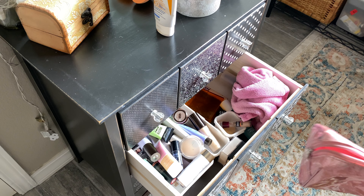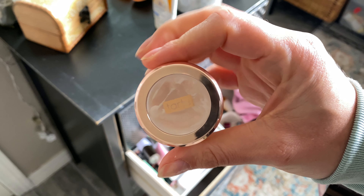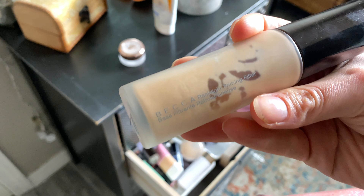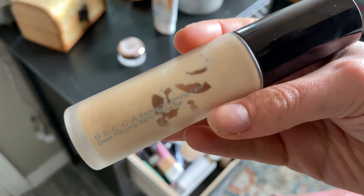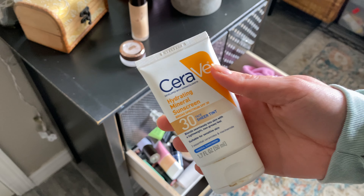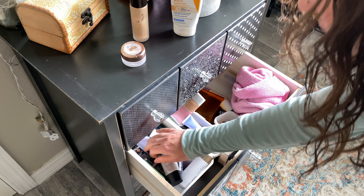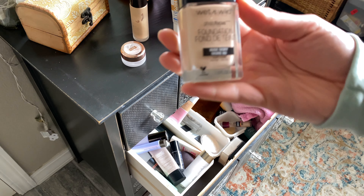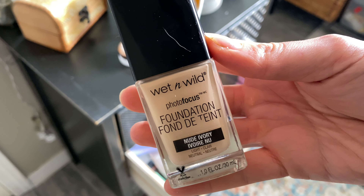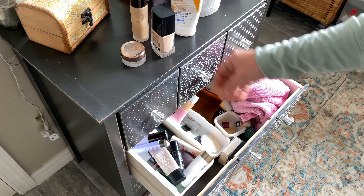Now if I'm going to a bigger event, I'm taking two different primers: the Tarte smoothing pore-filling primer, which is amazing, and the Becca Backlight Priming Filter — super glowy and pretty. In terms of foundation, I'm still taking my CeraVe mineral sunscreen as a lighter-weight base, and then also the Wet n Wild Photo Focus foundation for a little more coverage when I need it for a bigger event.